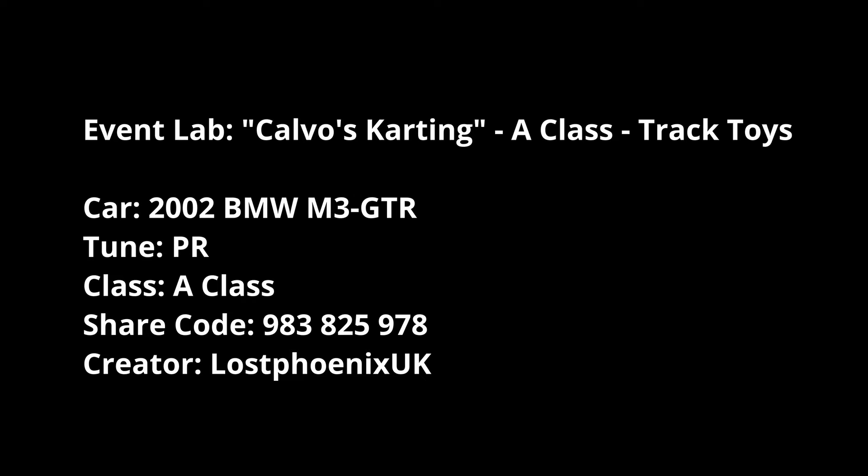For Calvo's Karting A-class Track Toys, why not the 2002 BMW M3 GTR - that's my own PR tune on it. Good car.